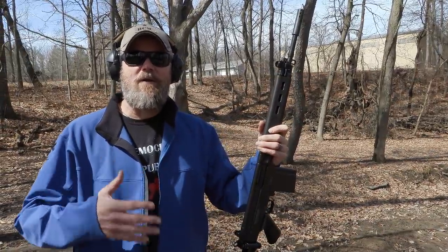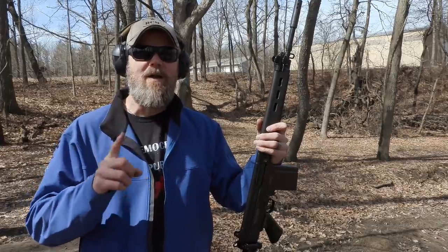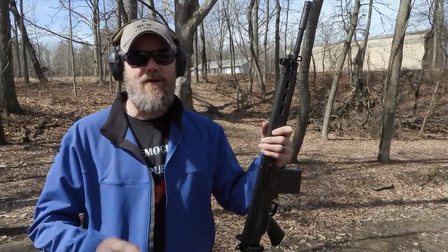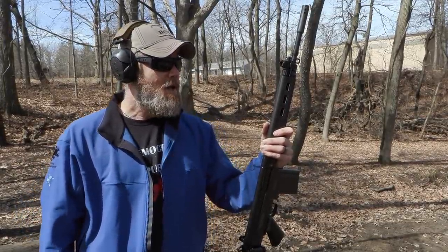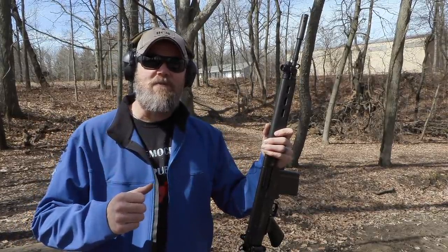Hey guys, welcome back. Today we're out at the range, still recovering from the flu. I feel much better, but excuse me if my voice cuts out during this video every now and then. Today we're out here to shoot a rifle.